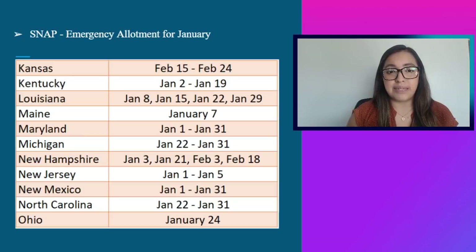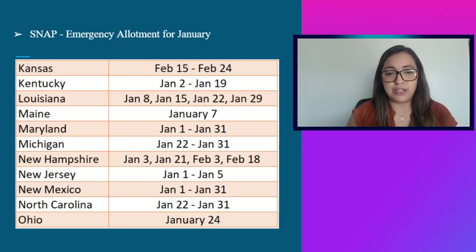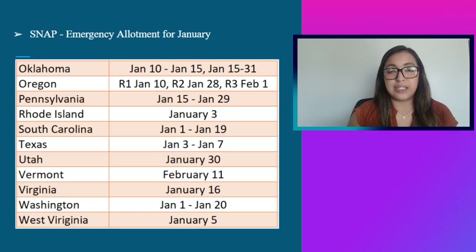Kansas will deposit payment between February 15th and 24th. Kentucky: January 2nd through January 19th. Louisiana: January 8th, 15th, 22nd, or 29th. Maine: January 7th. Maryland: 1st through 31st. Michigan: January 22nd through 31st. New Hampshire: January 3rd, January 21st, February 3rd, or February 18th. New Jersey: deposit payment date is January 1st through 5th. New Mexico: January 1st through 31st. North Carolina: January 22nd through 31st. Ohio: January 24th.